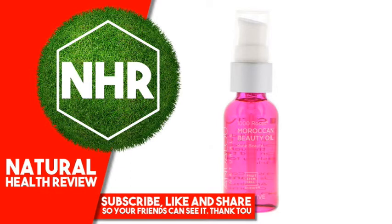Suggested Use: Daily. Small drops to face and neck for natural glow. Smooth through hair to protect and condition. Nourishing for elbows, hands, nails, and cuticles.